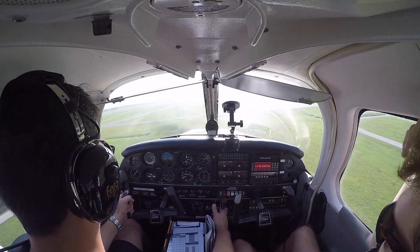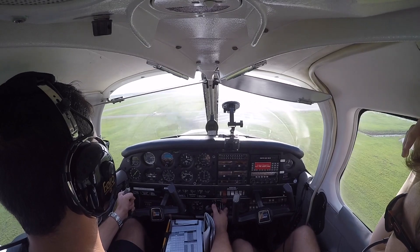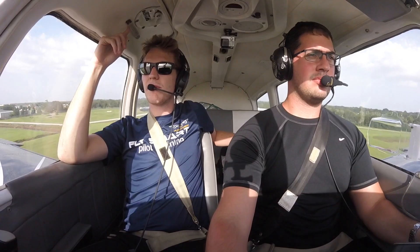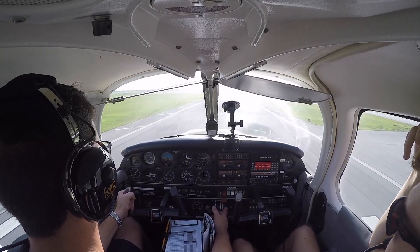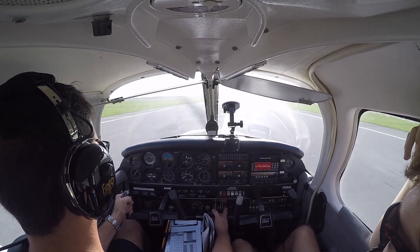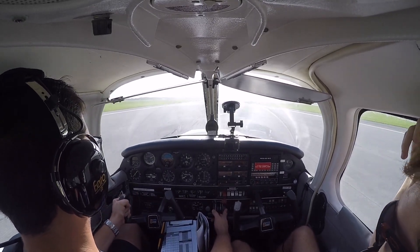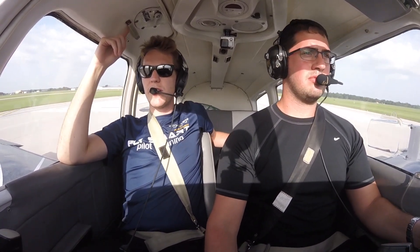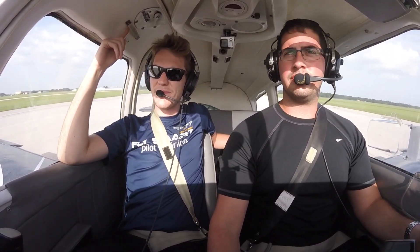100 knots. Go ahead and reduce your final approach speed, you're going to be number three for the field. They're just midfield — roger, we'll slow down. You're going to follow a yellow RV on a right base, just crossing drain field road about a half mile northeast of field. Welcome to Lakeland!